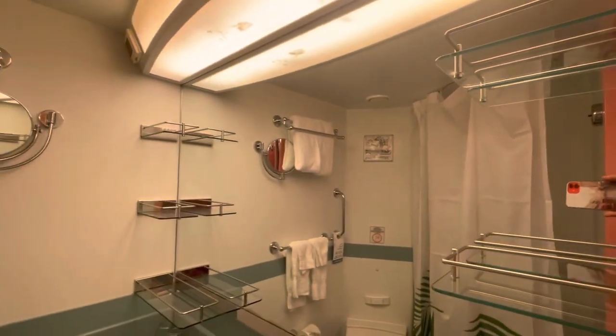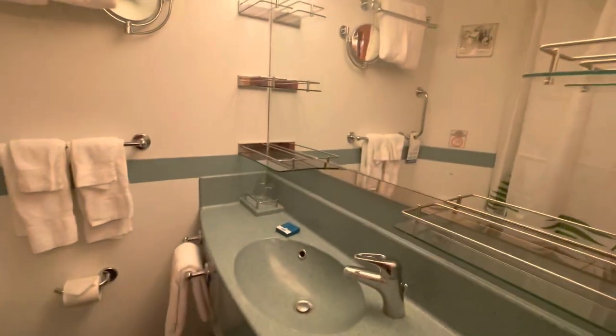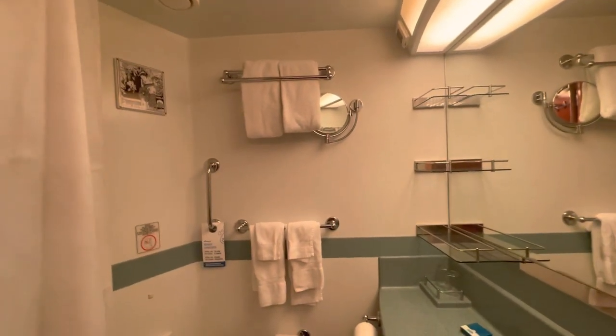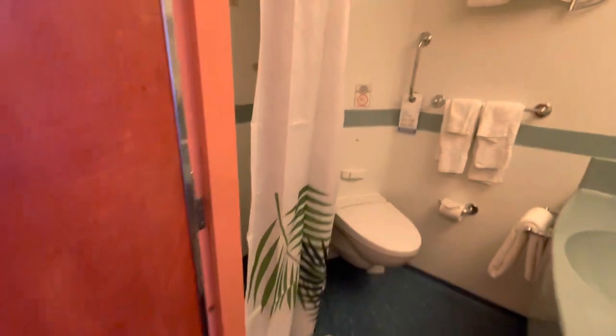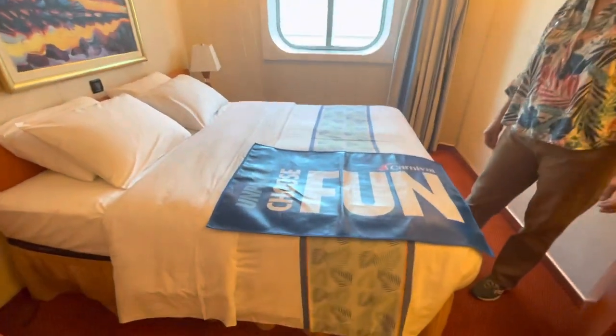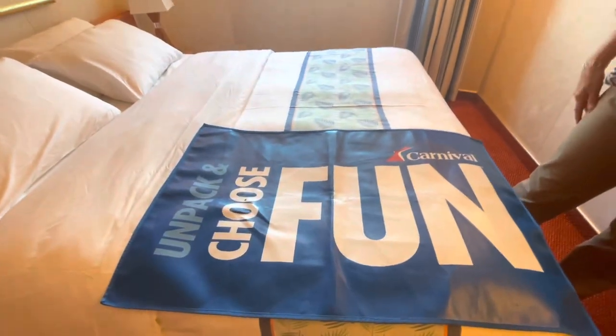I felt it had plenty of storage space. There were several shelves on the top and a couple of shelves underneath the counter. There were two separate hanging closets and one closet that was full of shelves. There was also room under the bed for two large suitcases.